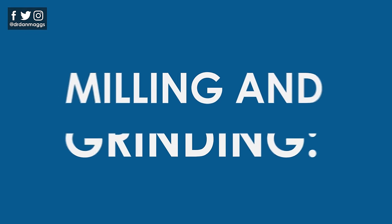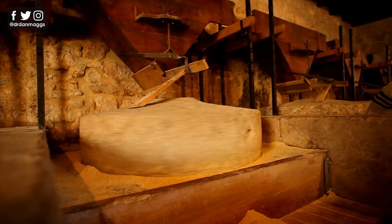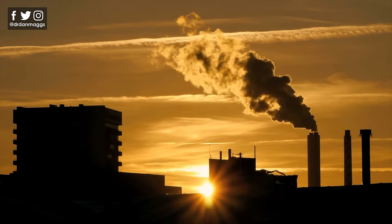And then we have milling and grinding. Grains need to be processed to make them easier to eat and digest. Milling separates the floury edible endosperm from the branny outer coverings. Without this additional processing, humans simply wouldn't be able to digest most grains. Milling wheat is a process that has developed over the years from being done by hand, with windmills, now into massive factories. Flour is a huge industry.